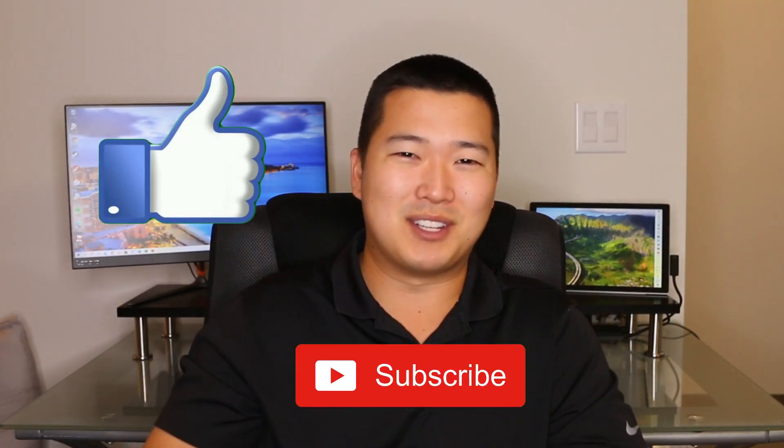If you love construction, you love money, or you love Hawaii, feel free to hit the like button and subscribe to this channel. And with that, let's get into the video.